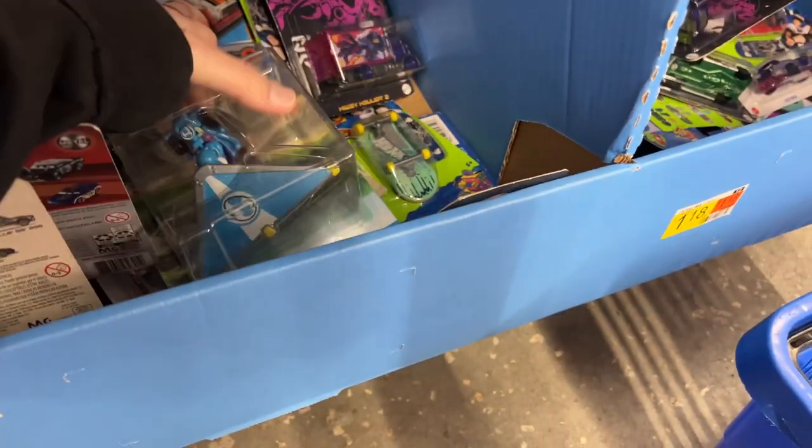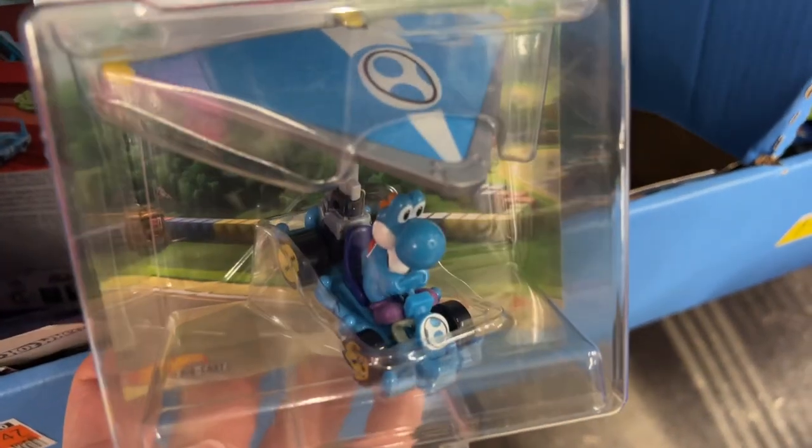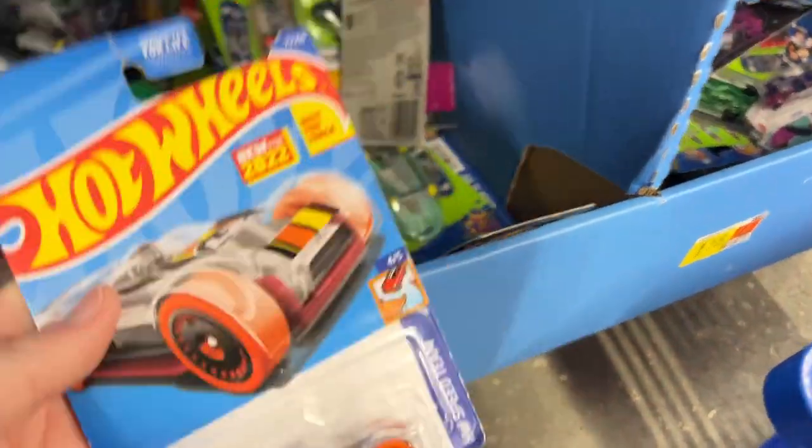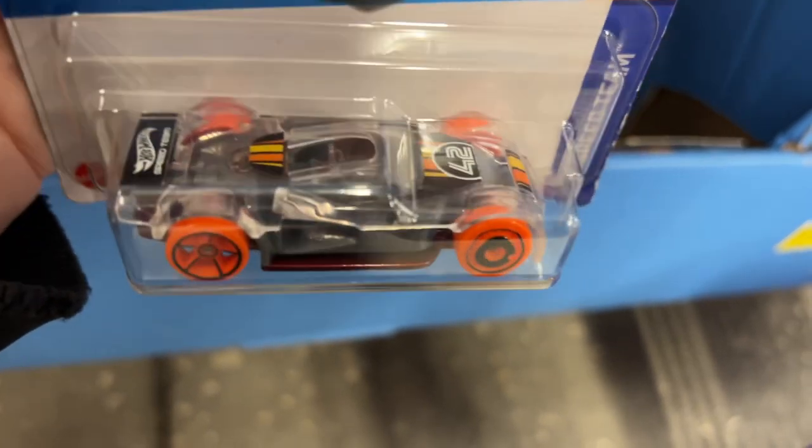Bowser. Light blue Yoshi. There's Hot Wheels 2022 Market Go.